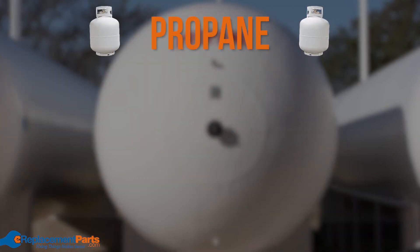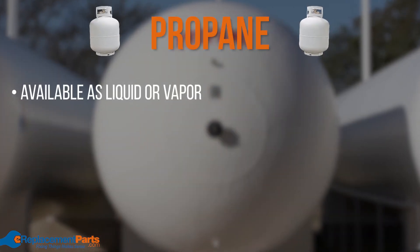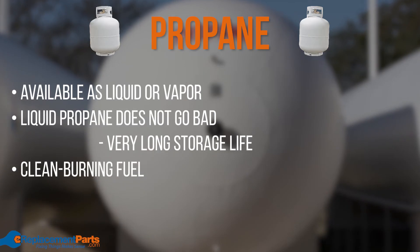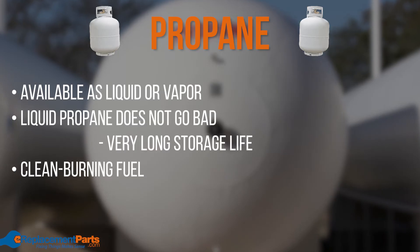Next, we have propane. Propane is available as a liquid or a vapor. Liquid propane does not deteriorate, so it can be stored long term. Propane is also clean burning and very commonly used in inverter generators for RVs, campers, and food trucks.